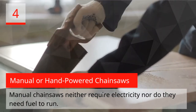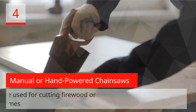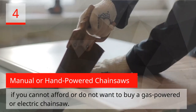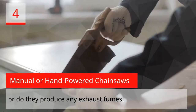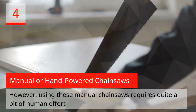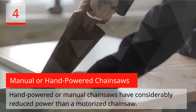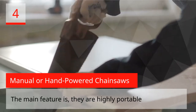Manual or Hand-Powered Chainsaws. Manual chainsaws neither require electricity nor fuel to run — you use your arms for the purpose of cutting. They are used for cutting firewood or trimming wood at home if you cannot afford or do not want to buy a gas-powered or electric chainsaw. Manual chainsaws are very quiet and do not produce any noise or exhaust fumes. However, using them requires quite a bit of human effort and can be tiresome.